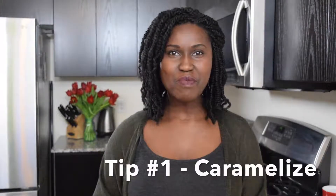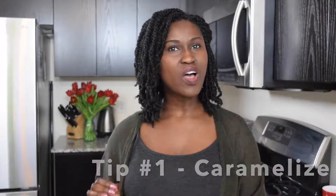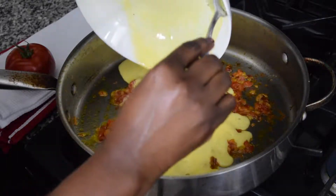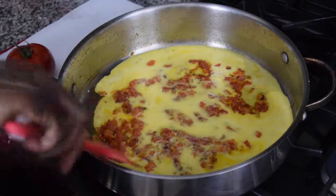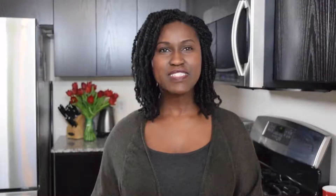Tip number one: caramelize. I'm sure you've already heard of this cooking technique, but we don't always use it to our advantage. It's not just a technique for onions and dessert, and it involves more than just browning something. Caramelizing food allows the natural sugars in an ingredient to release and intensify in flavor. For instance, whenever I want to add oomph to my scrambled eggs, I caramelize some diced tomatoes and fold them in. The tomatoes end up tasting sweet and bold, and it just makes the eggs even more delicious.